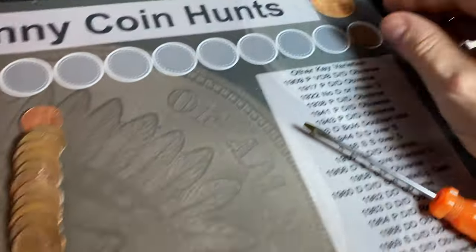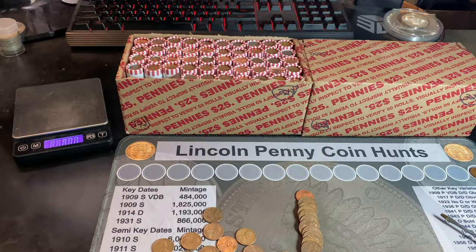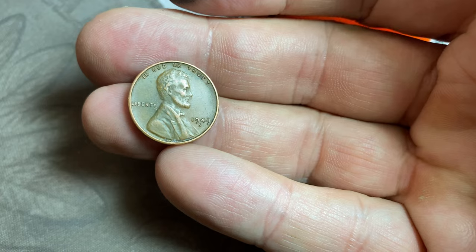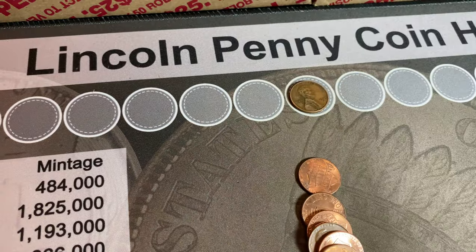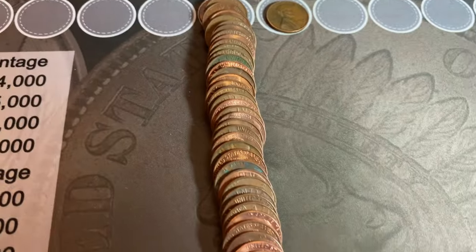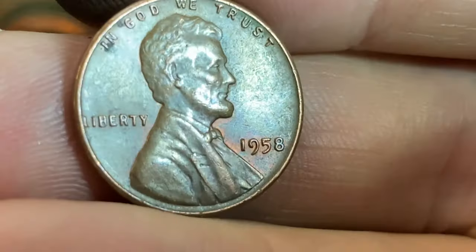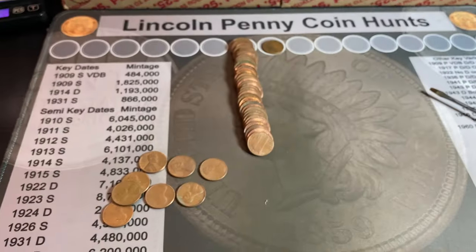The first wheat cent is a 1958 Denver. Almost a full roll, minus like eight coins — could be a great box. Roll number seven, wheat cent number two. It's got some damage on it — that's a 1949 San Francisco, and we love seeing wheat cents with S mint marks. Roll number eight, the copper is just stacking up. Third wheat cent of the hunt, the last year 1958 Philly, and I do not see the rare DDO naked eye visible. We'll still keep it — it's got a splash of red to boot.